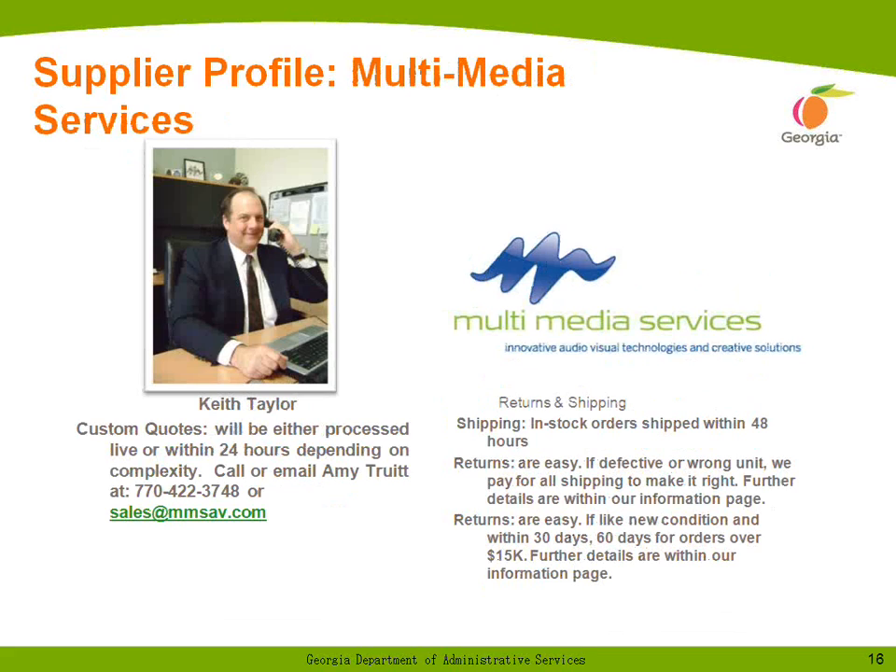Allow me to introduce Keith Taylor of Multimedia Services. Hello, everyone. This is Keith Taylor, Executive Vice President with Multimedia Services. We're excited to be part of this Tier 1 AV contract. We believe it is a well-designed contract and will benefit the state of Georgia in many ways. Our office is at 120 Interstate North Parkway, Suite 314, Atlanta, Georgia 30339. Our telephone number is 770-955-7368 and our fax number is 770-955-9246.